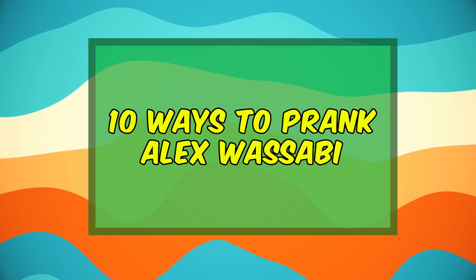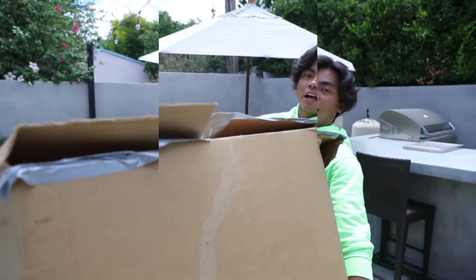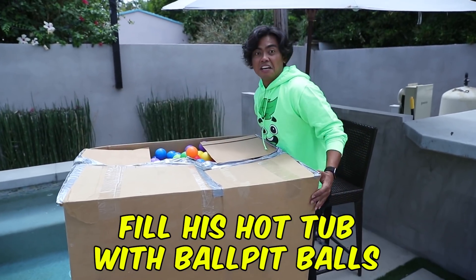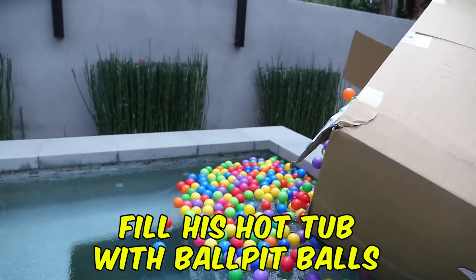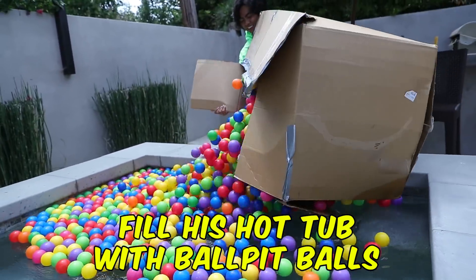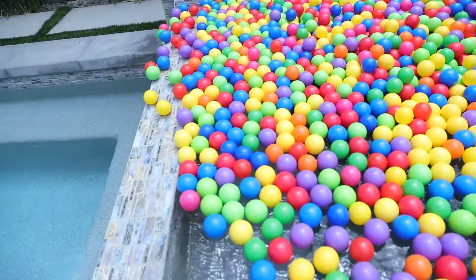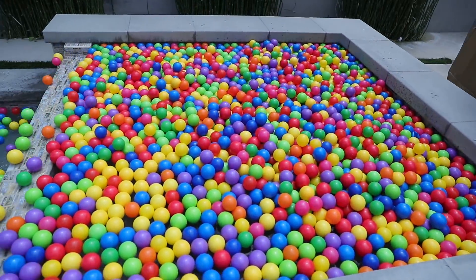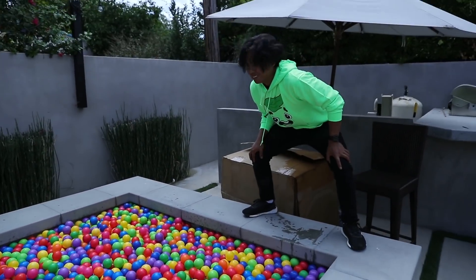That is good. So I brought a whole bunch of ball pit balls — whoa! So we're gonna fill up his hot tub. Oh yeah, this is gonna look good. Oh yeah, look at that. This is gonna be dope. All right, come on, we're not done yet.